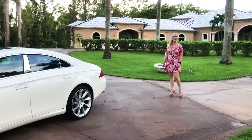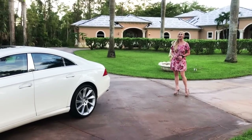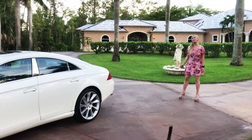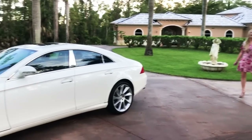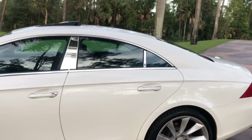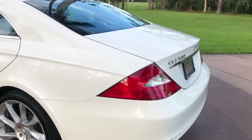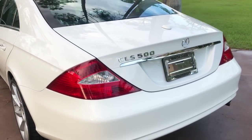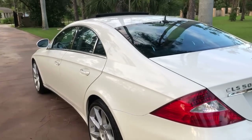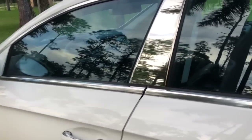Hey guys, good evening, Marianne here again with you from Auto House of Naples. Tonight I have a four-door sport coupe for you — it is a 2006 Mercedes-Benz CLS 500 finished in Mercedes-Benz color code 960, which is an alabaster white. Here in the back you can see the awesome sport lines; it really looks like it's going 200 miles per hour just sitting here in the driveway.